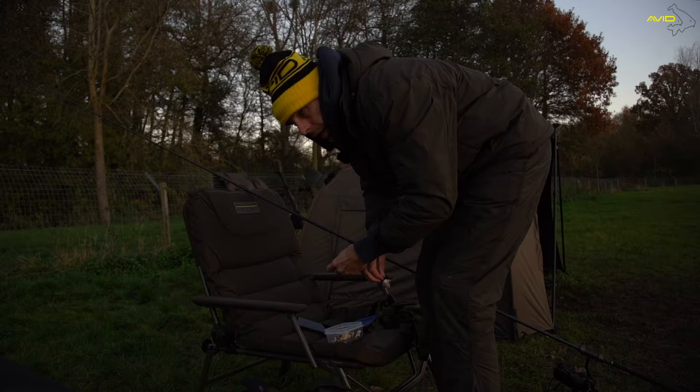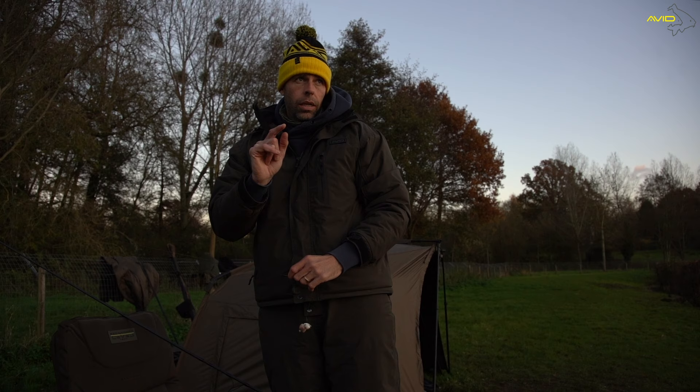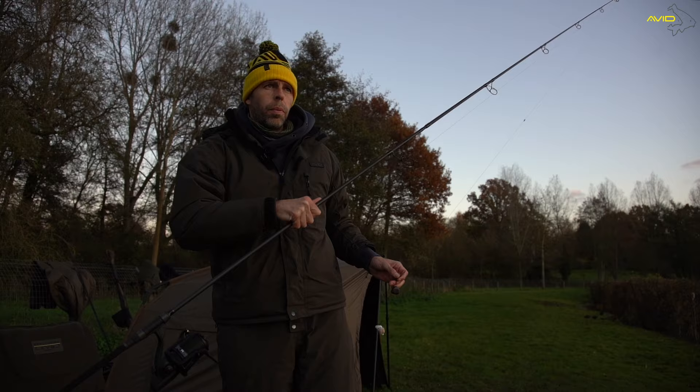We ain't got much light left — probably only an hour to go. We've started seeing a few fish move and one has just moved over the same spot we saw one this morning — that's the first time I've seen either the same fish or two fish show on the same spot. So I'm going to flick this rod straight over the top of it, tiny little bag, same hook baits, and see if it can do as a fish.